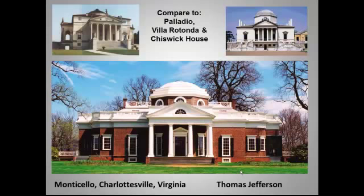Here you see the most famous Palladio-inspired American building, Monticello, which was designed by its owner Thomas Jefferson. So he's not just the owner but the architect. And it too was modeled on the Villa Rotunda and, to some extent, Chiswick House. That, by the way, is another question that the College Board loves to ask.